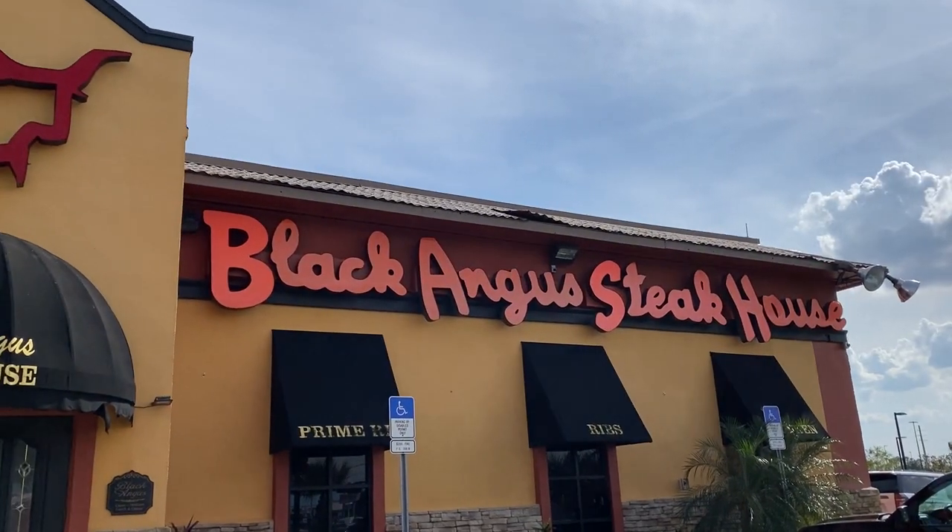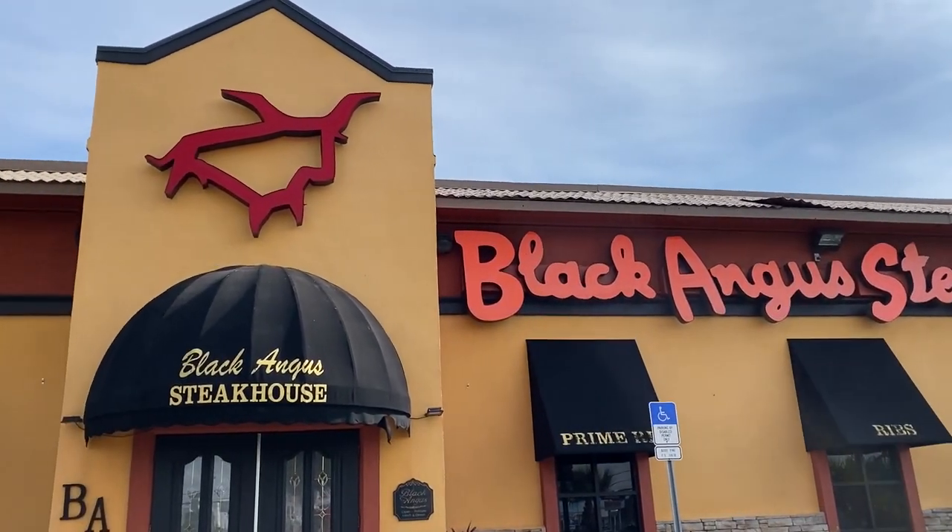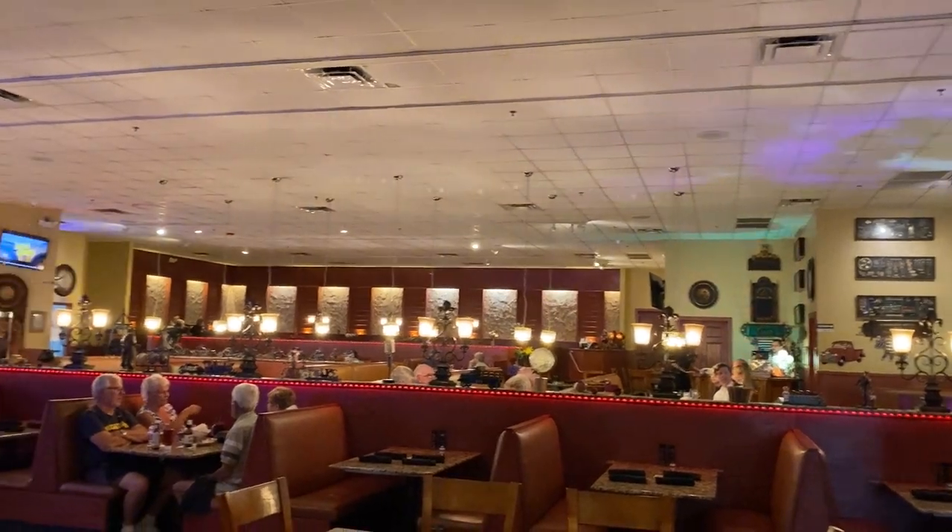Hello travelers, Todd and Michelle here. We've made our way over to 192 because we've had some travelers wanting to check out the Black Angus Steakhouse. There are actually three locations in Orlando, and we're going to check out the one on 192, Irlo Bronson Highway, also known as Kissimmee. Come along and let's see what Black Angus Steakhouse has to offer today. I'm just not sure what to expect, so let's go inside.